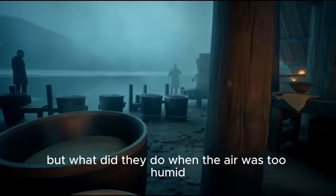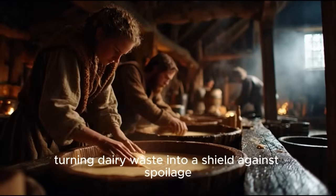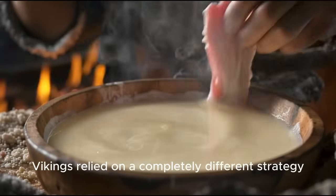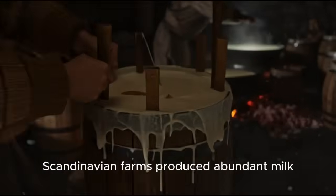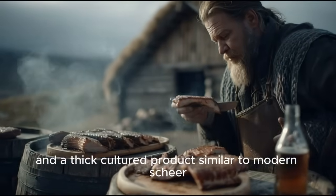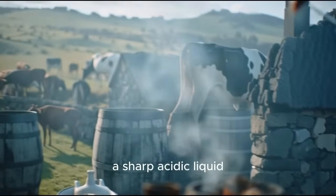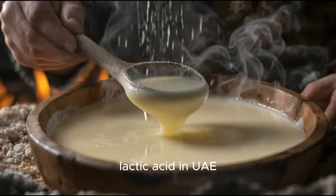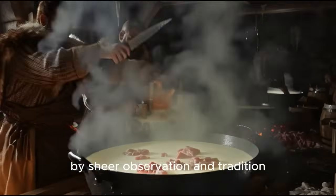Acid preservation — turning dairy waste into a shield against spoilage. When the weather grew too damp for drying, Vikings relied on a completely different strategy, one rooted in their dairy-heavy way of life. Scandinavian farms produced abundant milk, which was transformed into butter, cheese, and a thick cultured product similar to modern skyr. What remained after these processes was whey — a sharp, acidic liquid. Most people today would discard it. Vikings discovered its power. Lactic acid in whey created an environment hostile to spoilage microbes.